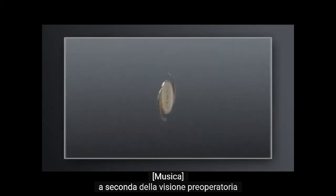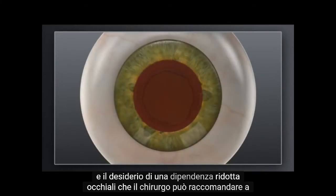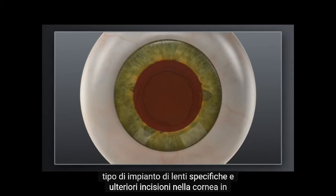Depending on your preoperative vision and desire for reduced dependence on glasses, your surgeon may recommend a treatment plan that could include a specific lens implant type and additional incisions in the cornea.